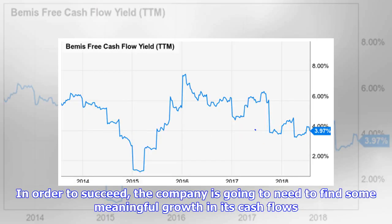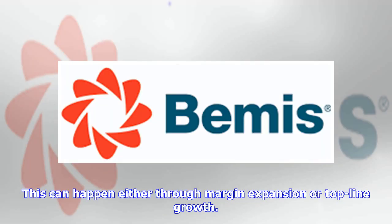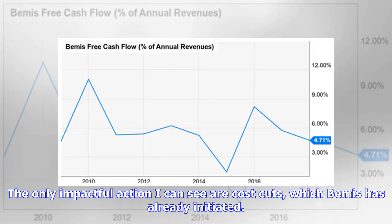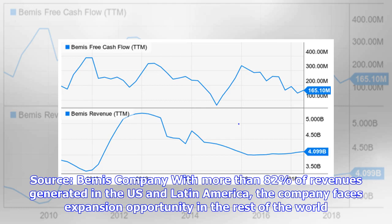In order to succeed, the company is going to need to find some meaningful growth in its cash flows. This can happen either through margin expansion or top-line growth. Because of the highly competitive nature of the business and a handful of high-dollar, high-leverage customers, I don't see a lot of margin expansion upside in Bemis. The only impactful action I can see are cost cuts, which Bemis has already initiated.